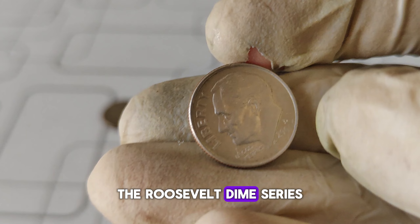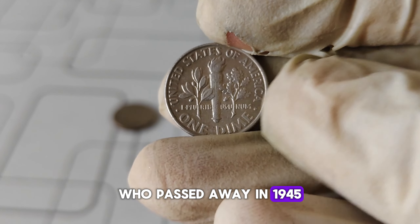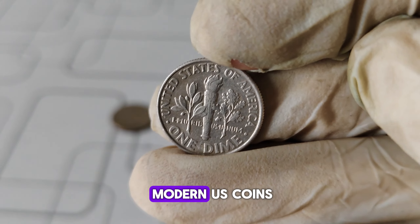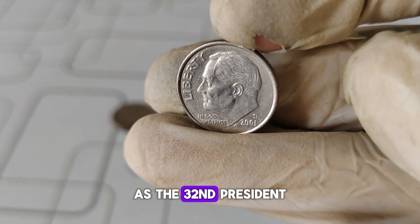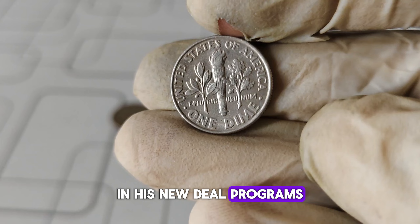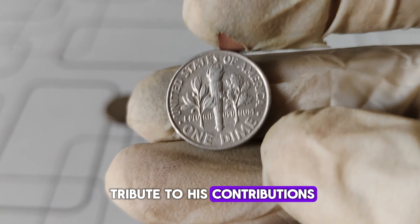The Roosevelt dime series was introduced in 1946 to honor the late President Franklin D. Roosevelt, who passed away in 1945. Since then, it has become one of the most iconic and collected series of modern U.S. coins. Franklin D. Roosevelt's legacy as the 32nd President of the United States, especially his leadership during World War II and his New Deal programs, makes him a figure of great importance in American history. The Roosevelt dime serves as a lasting tribute to his contributions.